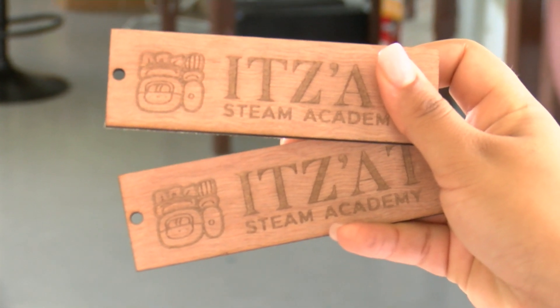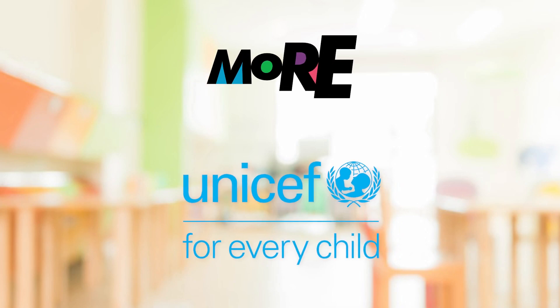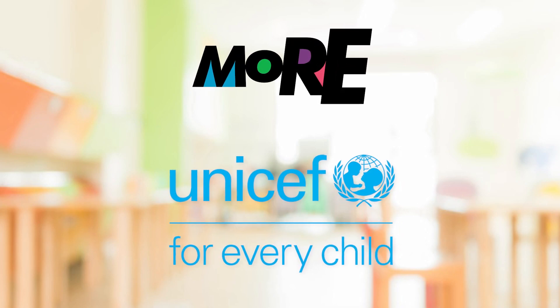Looking on the Bright Side, I'm Sabrina Daly. On the Bright Side was brought to you by the Ministry of Education, Culture, Science and Technology, and UNICEF.